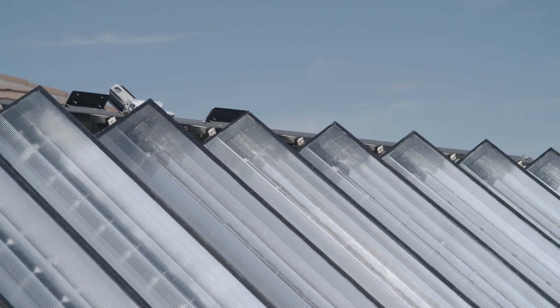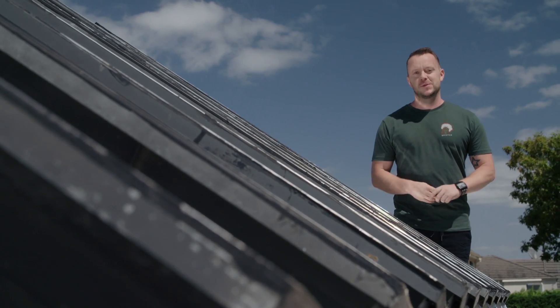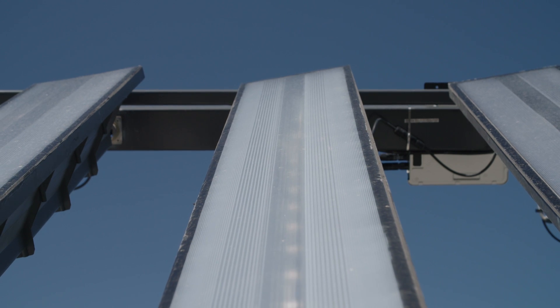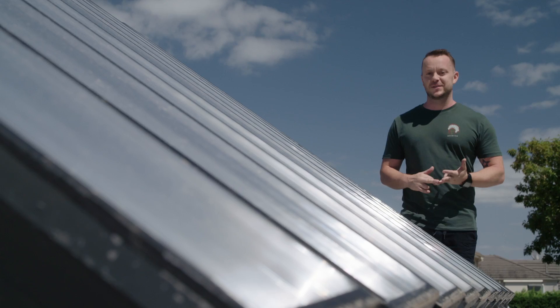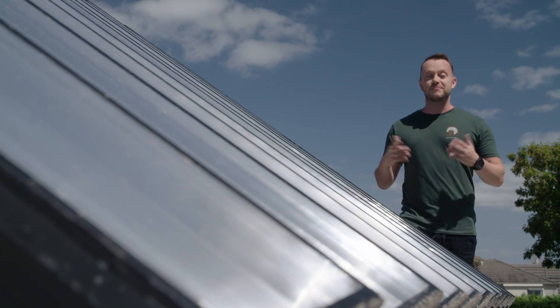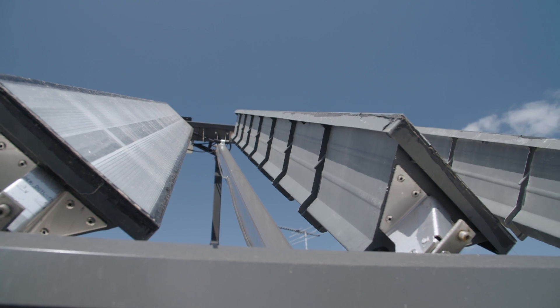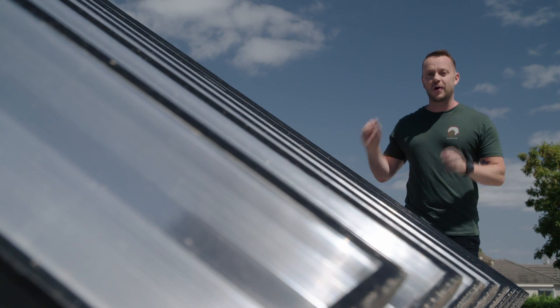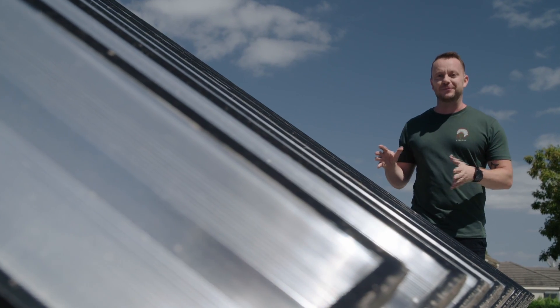Our homeowner Bronwyn made an intelligent choice when it came to choosing the right solar system for her place, and you need to do the same. Think about your usage and the right solar system for you, remembering that most likely 40% of the energy created goes into heating your hot water. These things heat the hot water at the same time. It's a revolution.